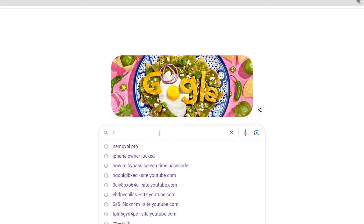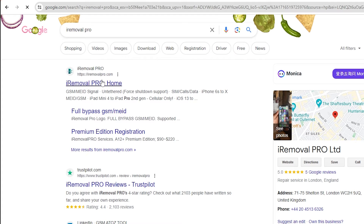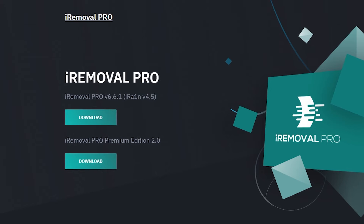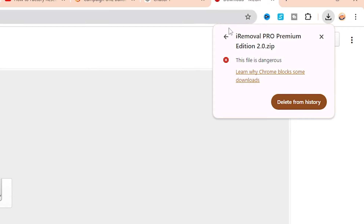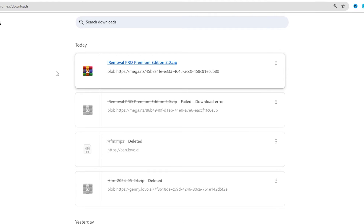You can find this tool by searching for iRemoval Pro on Google. When you open its official website, you'll find the page very simple, with the download link clearly visible. Please note that during the download process, Google Chrome may warn you that this is a dangerous file. If you really need it, you can choose to ignore this warning, but proceed with caution.